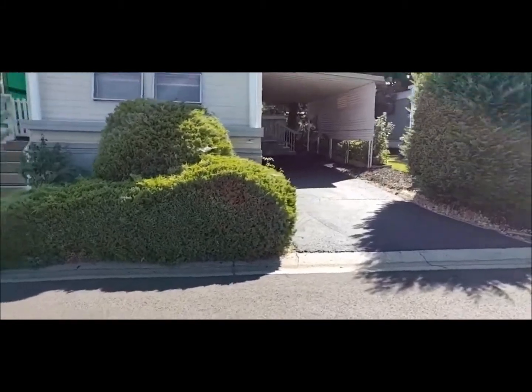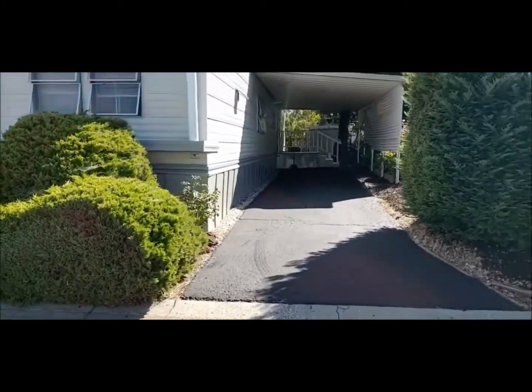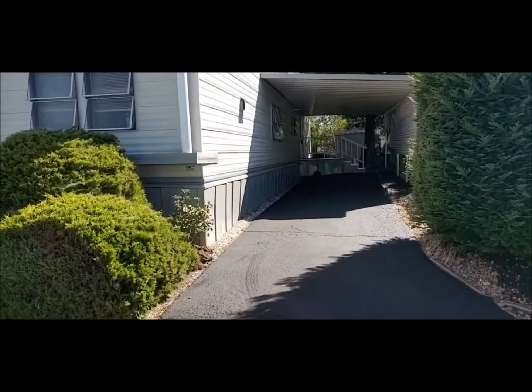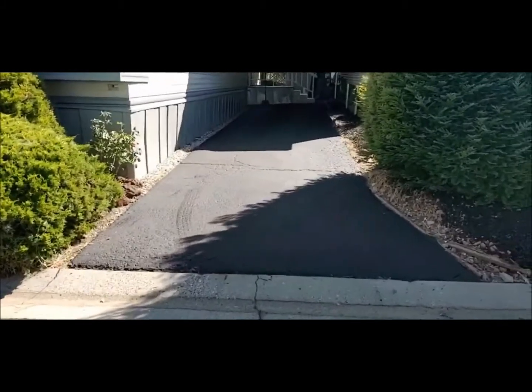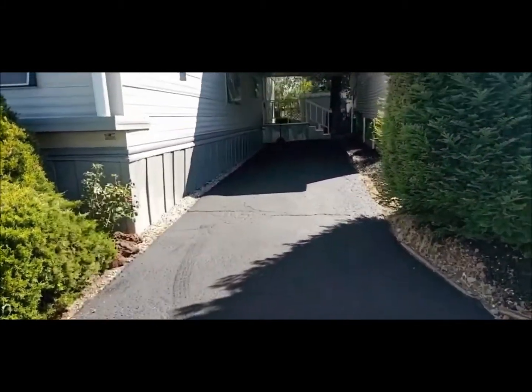It is pretty clean. Nice entrance. We're going to go in through the deck here. They just did the blacktop here underneath the carport. It's almost a two-car cover — for sure, two to three cars in the driveway.